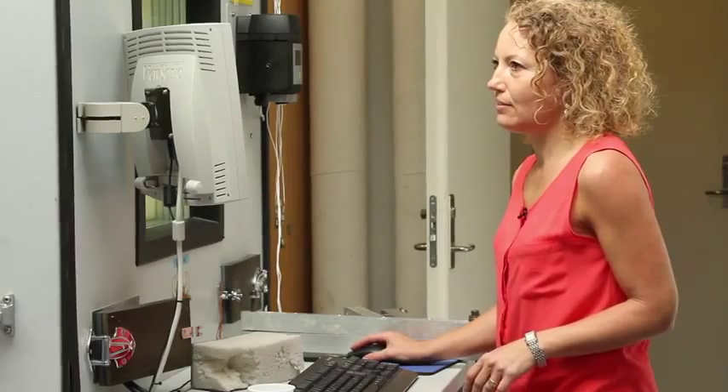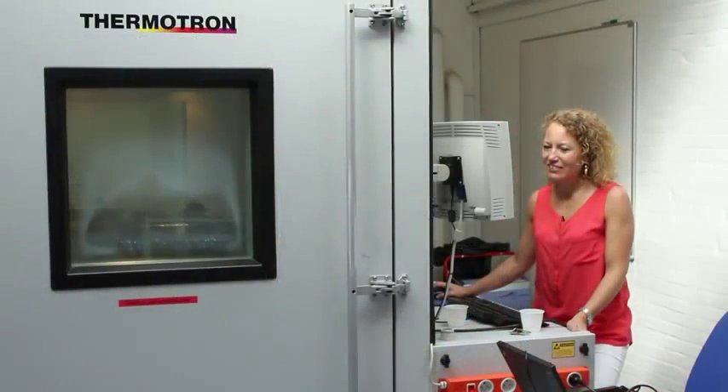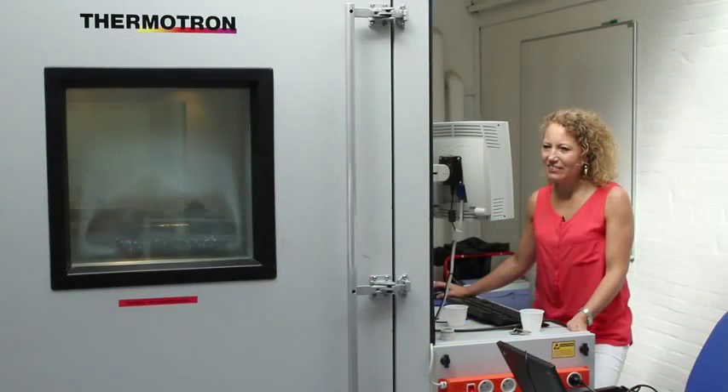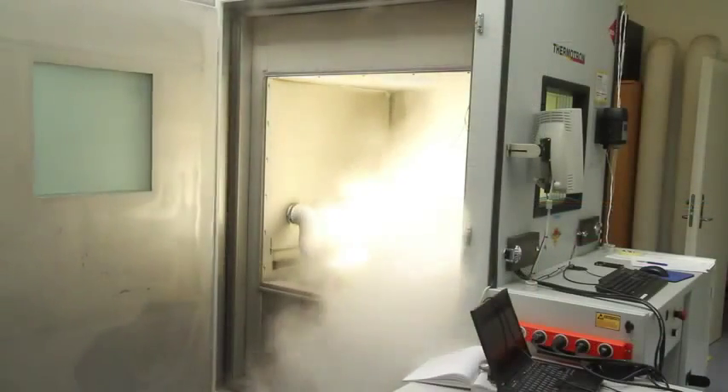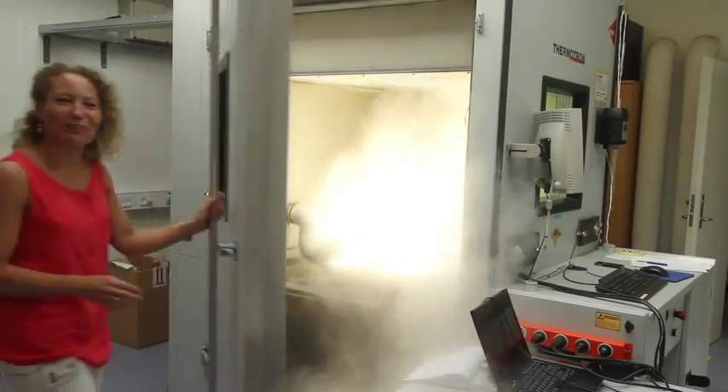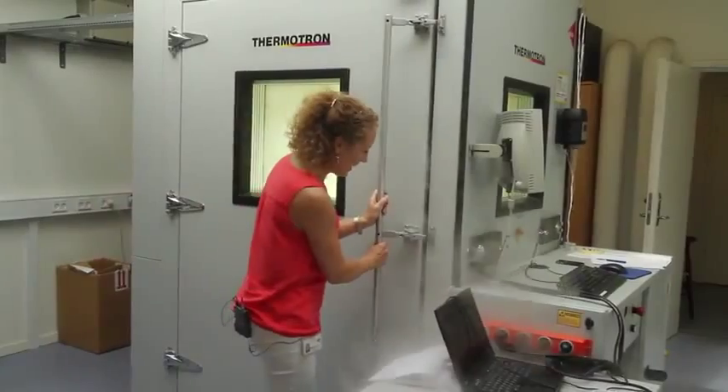The stress could be thermomechanical, it could also be humidity, EMC, corrosion, or whatever it takes to produce the relevant failures. The testing is performed at extreme levels in order to identify the weaknesses as fast as possible, even though the test levels are way beyond specification limits.